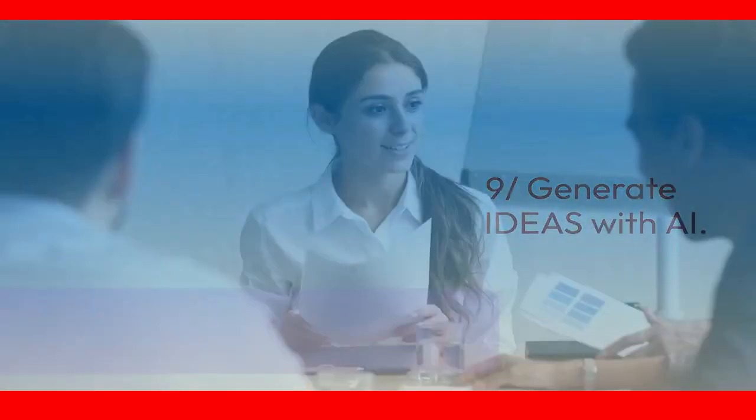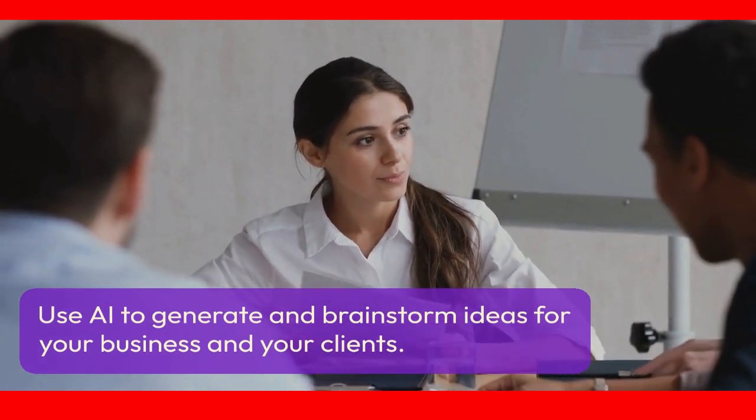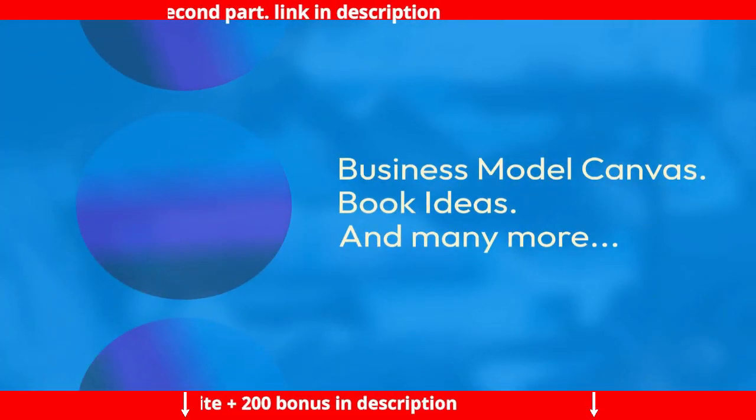Feature 9: Generate ideas with AI. Use AI to generate and brainstorm ideas for your business and your clients — marketing ideas, growth ideas, viral ideas, business model canvas, book ideas, and many more.